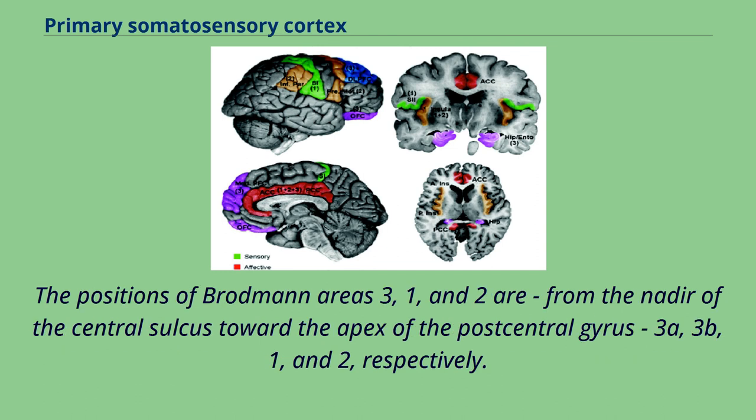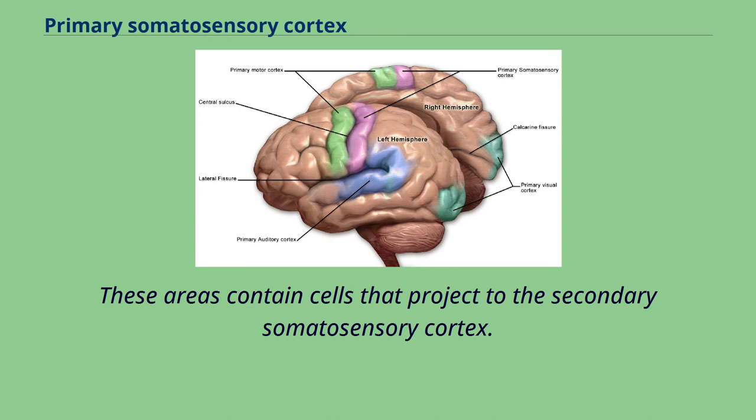The positions of Brodmann Areas 3, 1, and 2 are, from the nadir of the central sulcus toward the apex of the postcentral gyrus: 3a, 3b, 1, and 2, respectively. These areas contain cells that project to the secondary somatosensory cortex.